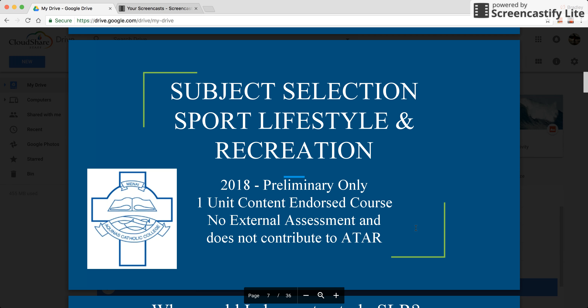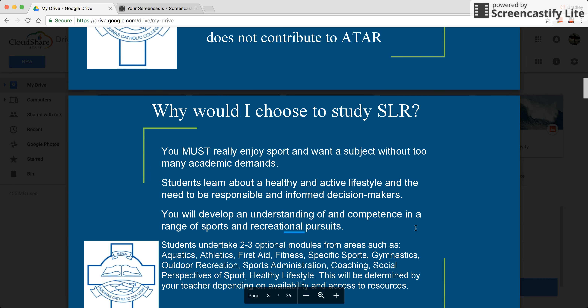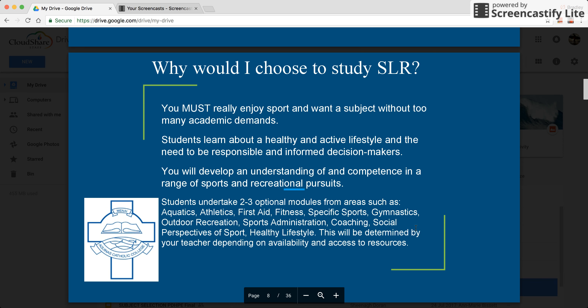The second subject we'll be looking at is Sport, Lifestyle and Recreation. This is only offered in preliminary. It's a one unit content endorsed course with no external assessment and does not contribute to ATAR. You must enjoy sport and know that this doesn't have a lot of academic demands. Throughout the course, you'll develop an understanding of and a competence in a range of sports and recreational pursuits.